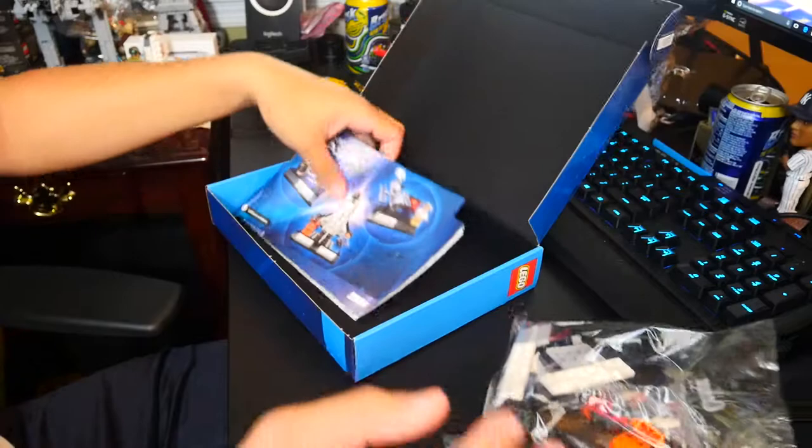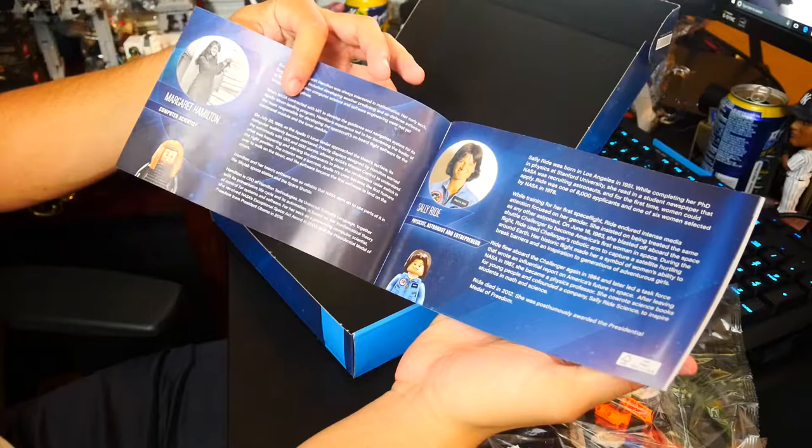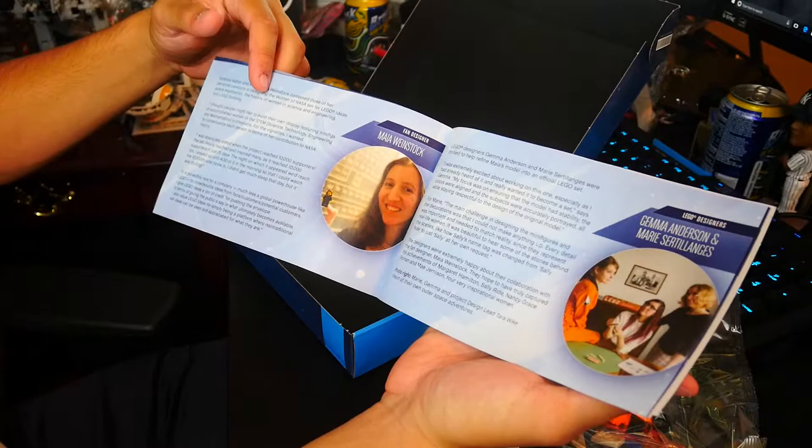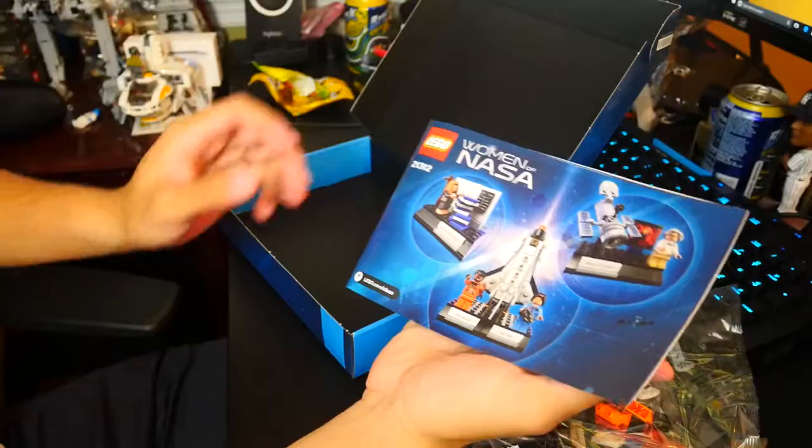We open the box and here we have three bags that are non-numbered, so they're all going to be used at the same time. We also have the instruction booklet which, as well as having the actual building instructions, includes a little bit of information about the four distinct women portrayed in this set, as well as the LEGO designer and the fan designer of this Women of NASA set.